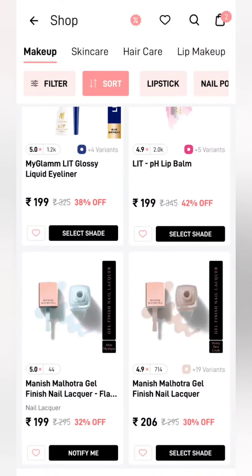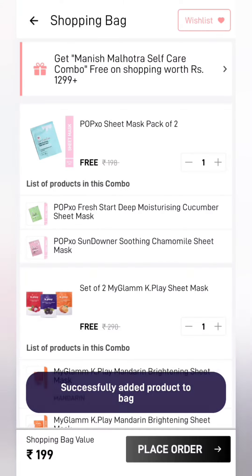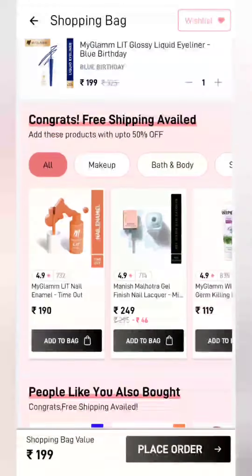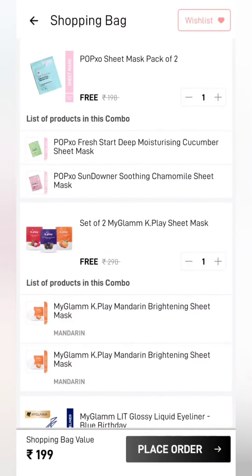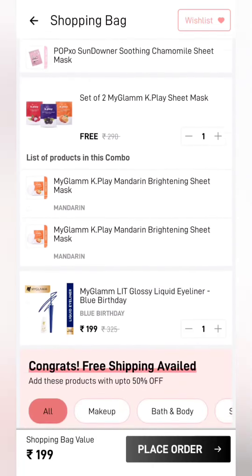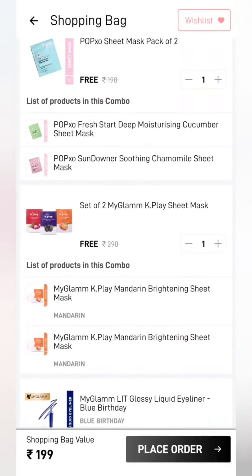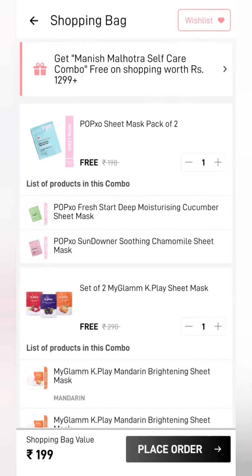You will add a ₹199 product — for example, I will add a liquid eyeliner. So as I add ₹199 with a liquid liner plus 4 sheet masks, you will get all these products along with the additional products. As I always say, it will completely depend on your choice — whatever you want to add, you can add it yourself.